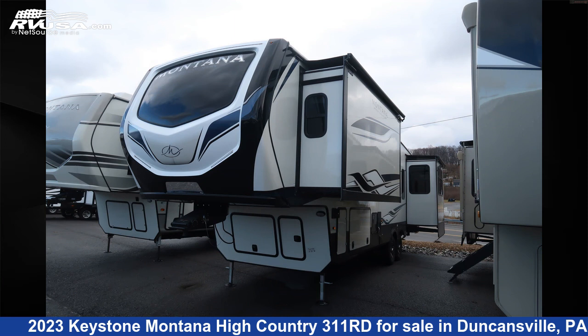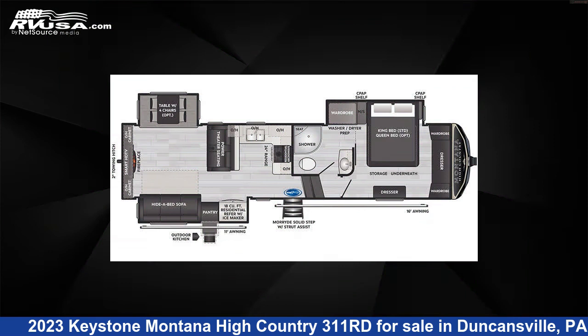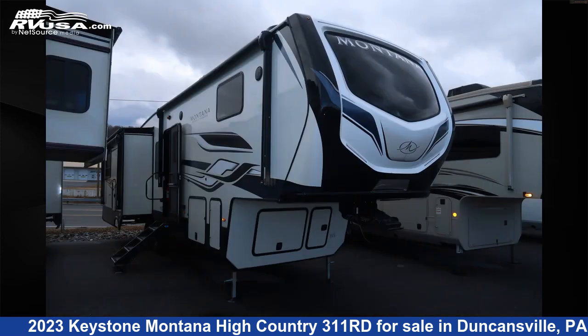This 2023 Keystone Montana High Country 311RD is a fifth-wheel RV. It is located in Duncansville, Pennsylvania 16635, and is offered for sale by Ansley RV.